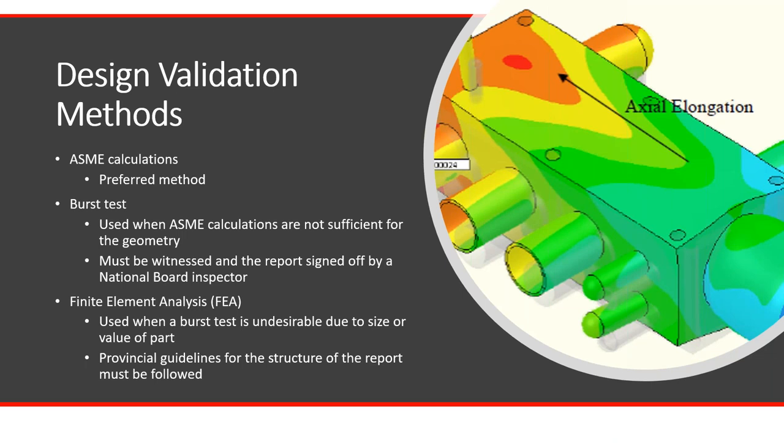When you submit your CRN registration, you have to validate the design. The most common and preferred method for most jurisdictions is through ASME calculations using commercial packages such as Compress, Design Calcs, or PB Elite — or hand calculations using the ASME code. If you've got geometry that isn't allowed by ASME calculations, you have to find another method to validate your design, such as burst test or finite element analysis. For a burst test, it must be witnessed and the report signed off by a national board inspector. For FEA, you have to follow the guidelines for each province.